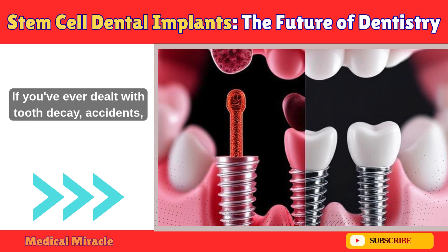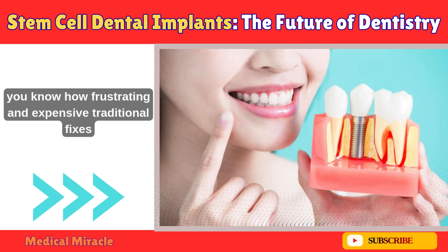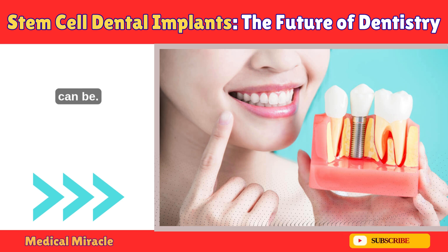If you've ever dealt with tooth decay, accidents, or just the wear and tear of life that leads to missing teeth, you know how frustrating and expensive traditional fixes can be. But stem cell technology is poised to revolutionize that.